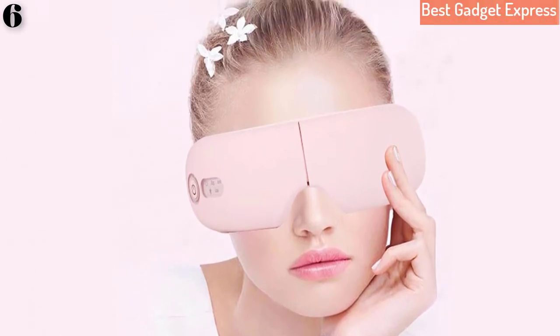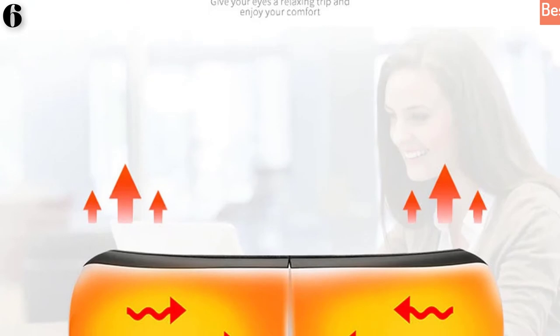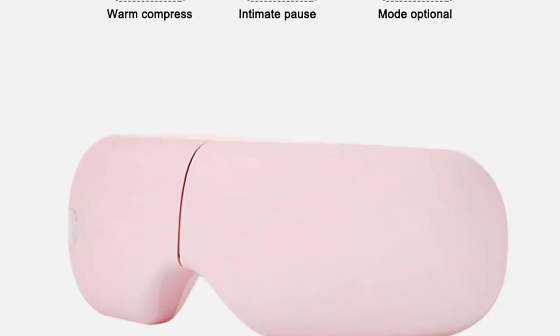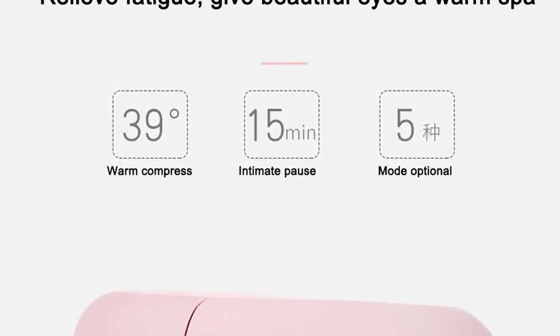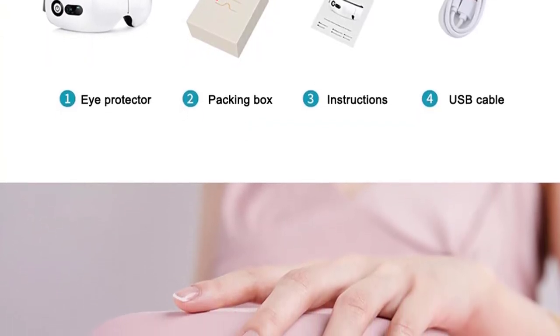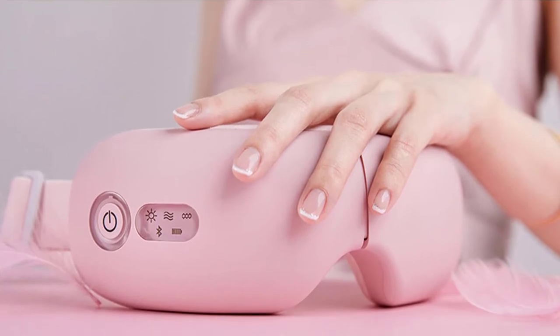Perfect for reducing fine lines, anti-wrinkles, fading dark circles, fading eye bags, and other eye problems. Suitable for school students, computer operators, and people who use their eyes for a long time. Foldable design — easy and convenient to carry and travel. One button controls 5 modes: automatic, vitality, distinct, dynamic, and sleep mode.